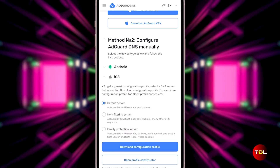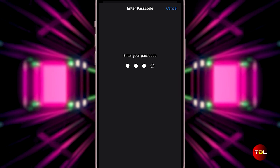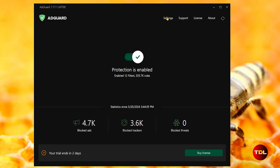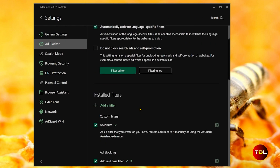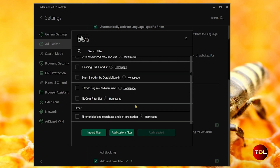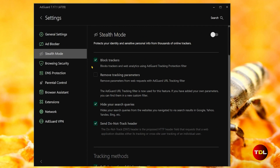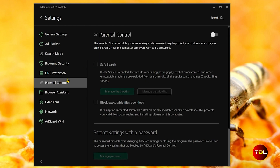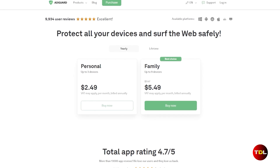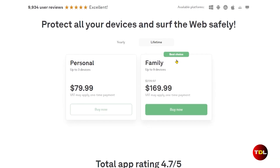You can set up AdGuard DNS either manually or by using the dedicated app. While manual configuration is an option, I highly recommend using the app. It's packed with features that make it easy to tweak settings — for example, you can add specific filters for precise ad blocking, use stealth mode to protect personal info from trackers, and set parental controls to keep the online environment family friendly. The app comes with a three-day free trial, after which you can consider a yearly or lifetime plan, supporting a minimum of three devices and a maximum of nine.